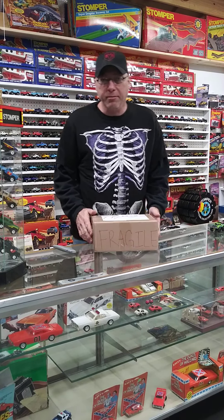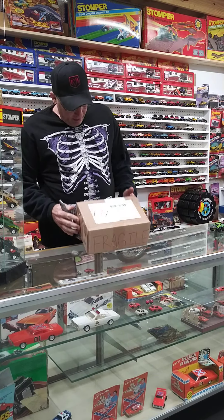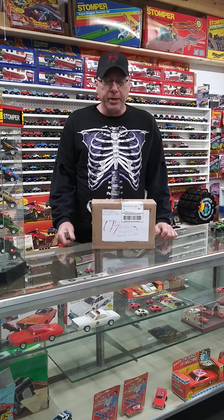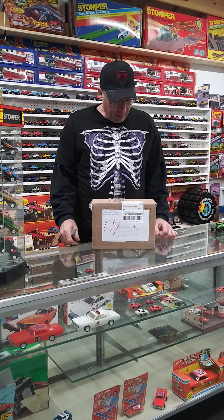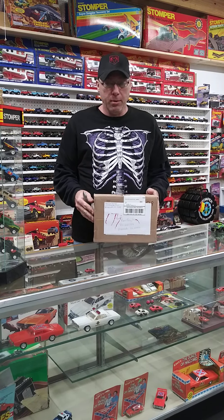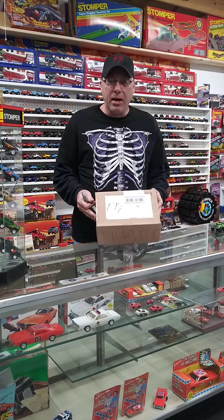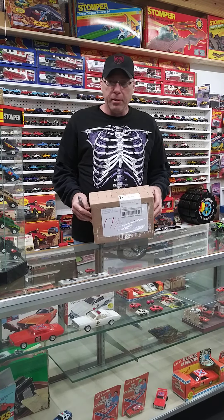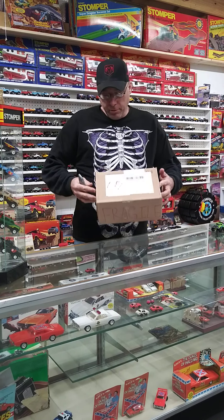Alright guys, I hadn't done an unboxing video in a while and I got one in that I felt was deserving of capturing it on video. I'd like to see more of these from other people. If people have time and they get something cool in, feel free to set up a cell phone and just do your thing.